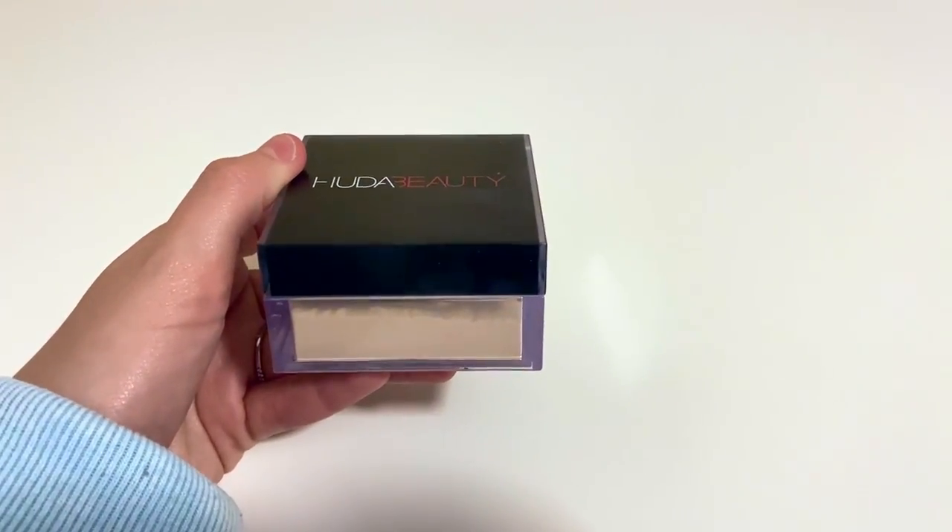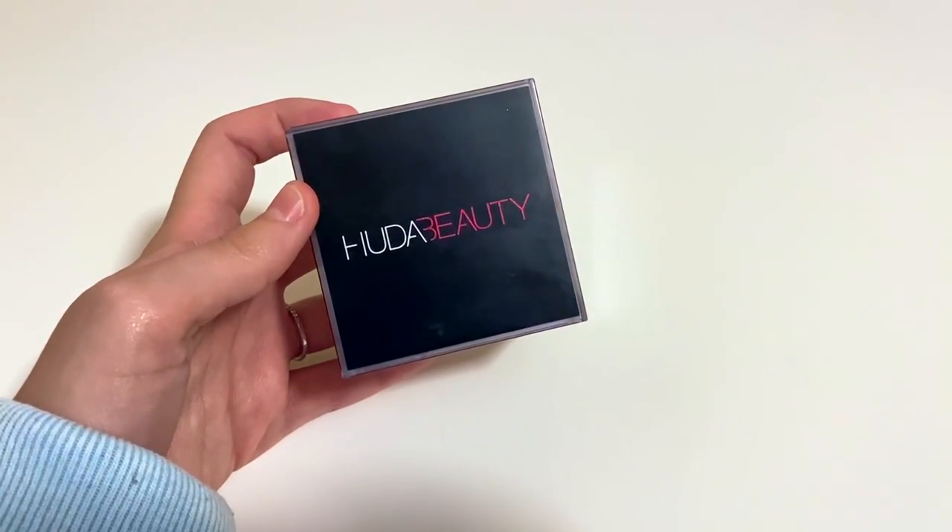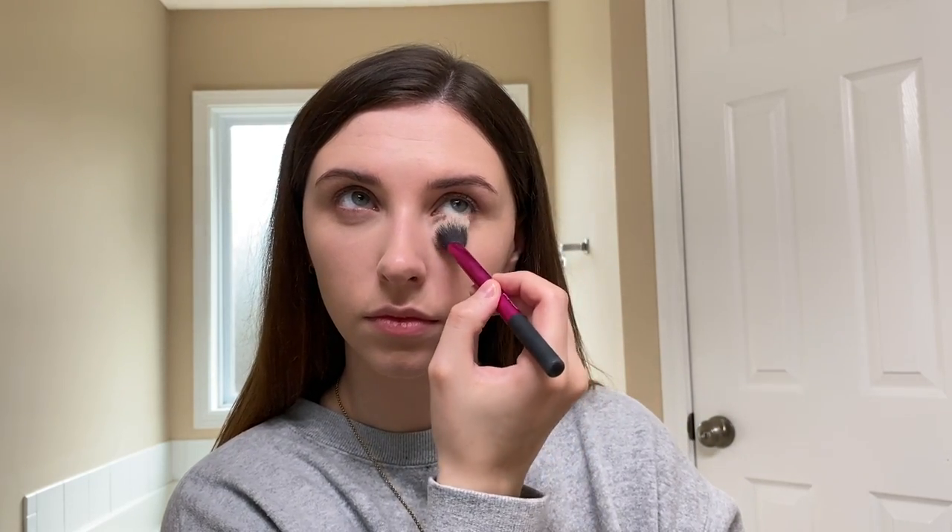Now I'm taking one of my favorite powders from Huda Beauty — this is in the shade Pound Cake. This is a really good setting powder for underneath the eyes; literally nothing will crease whenever I use this. It also does a really good job of blurring my pores and making my skin look really smooth.